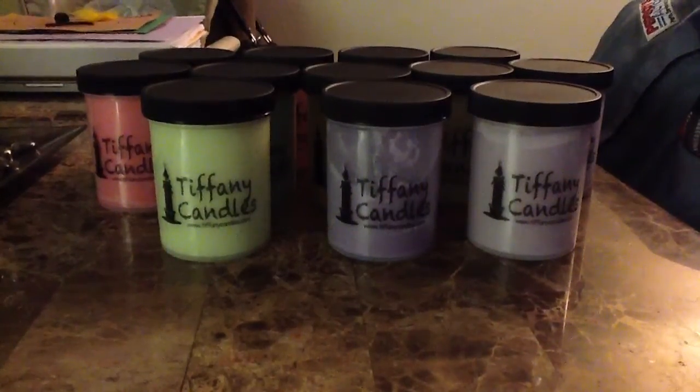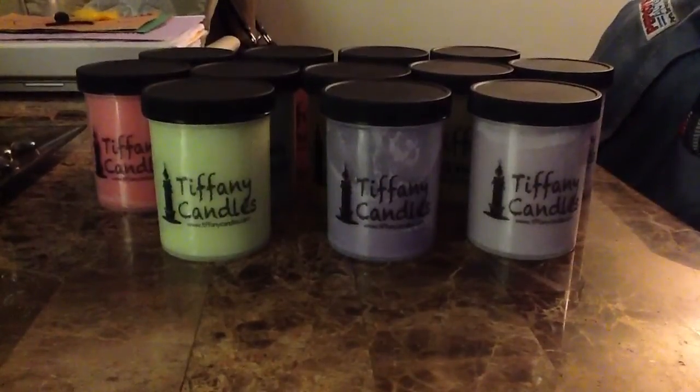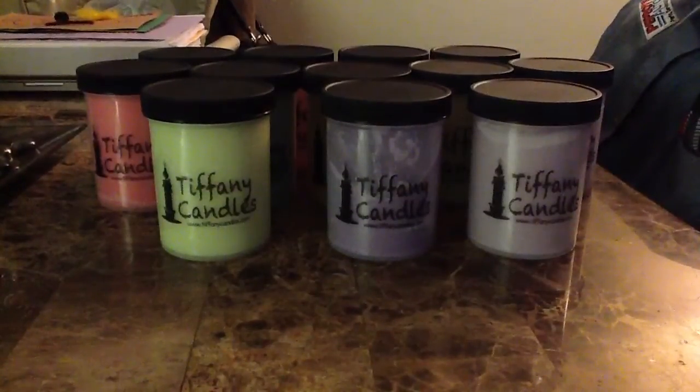Hello everyone and welcome back to my channel. I'm here with a video I promised you guys a while ago — a Tiffany Candle scoopable collection, so you can see all of the scoopables that I have and also a review of the ones I've gotten the chance to use already. So here we go.